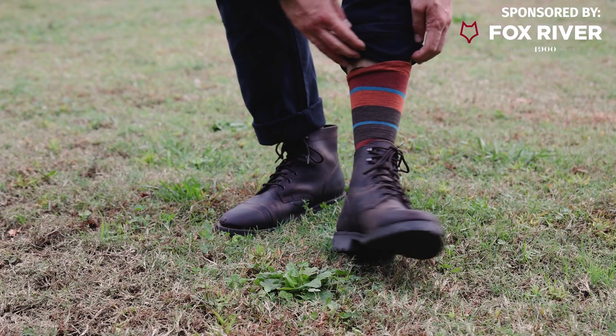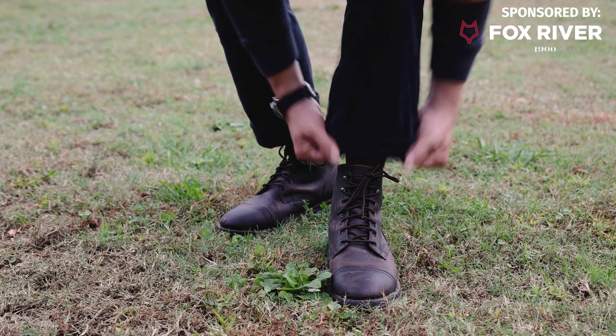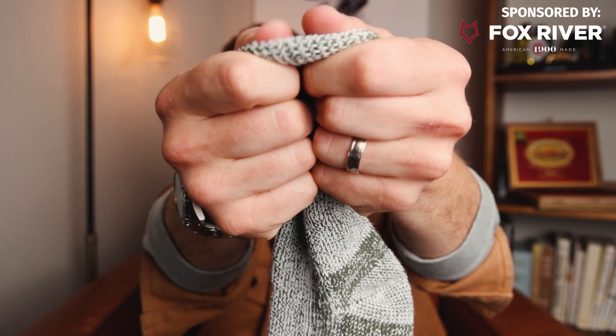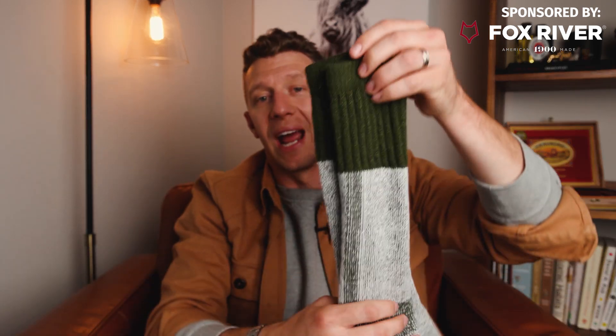Before we get into outfit number three, I want to talk about today's video sponsor, Fox River socks. In all of these shots I am wearing Fox River socks — they are thick wool socks, super high quality. They have amazing models like the Boot and Field. Tons of different colors — I have these in navy and red. They are super thick and comfortable, made mainly with wool. The greatest thing about wool socks — you might think they're only a cold weather thing, but wool is very warm and also super breathable. I never break in a pair of boots without wearing a thick pair of wool socks, and Fox River is my go-to — not just for stylish boots like the Thursday Captain, but I also added Fox River to the top of my best work boot socks list for their work socks.